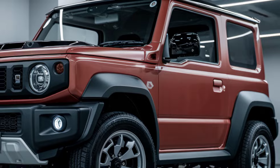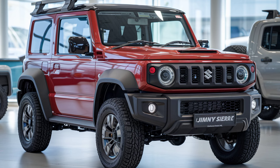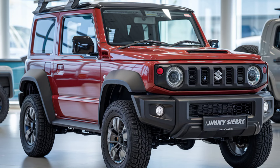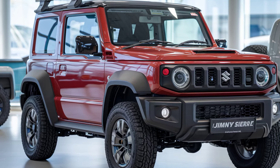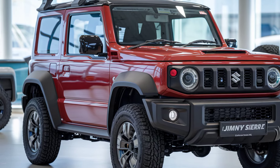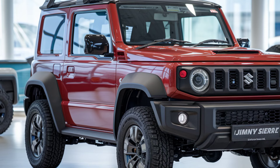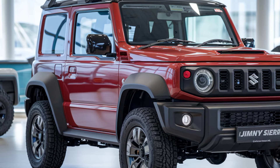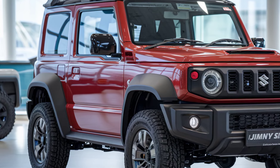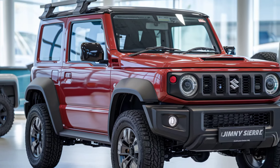The interior of the 2025 model remains functional yet receives a subtle upgrade in terms of comfort and technology. A new infotainment system with a touchscreen display and better connectivity features modernizes the cabin. However, Suzuki has maintained the vehicle's no-nonsense, practical feel. There's still plenty of rugged charm, with durable materials designed to withstand tough outdoor conditions. Space remains limited, but for those who prioritize adventure, the compact cabin is part of the Jimny Sierra's appeal.